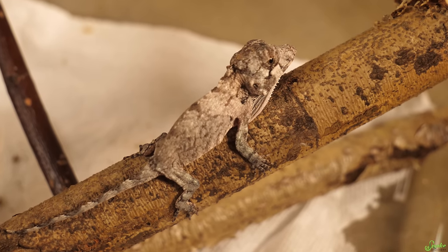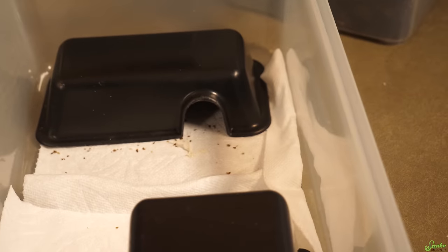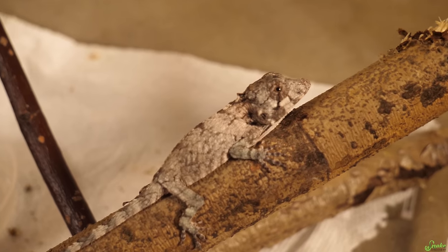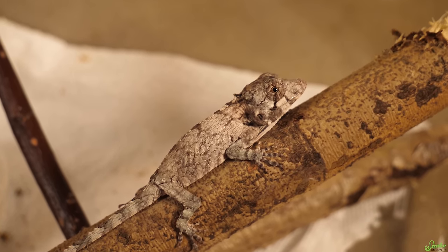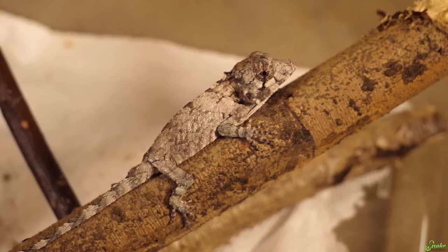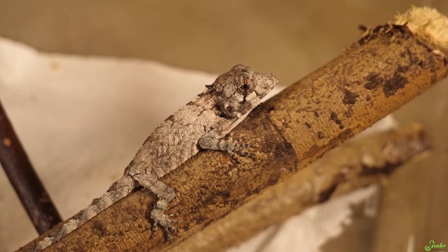At least we have some good news — this one's doing really well. Sometimes it just happens that eggs don't hatch or babies come out with issues. It's all part of breeding reptiles. Not all of them are going to be perfect.